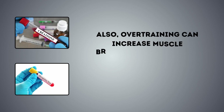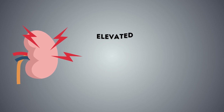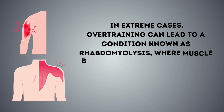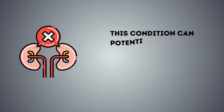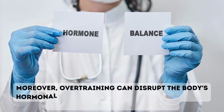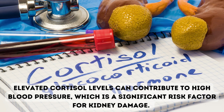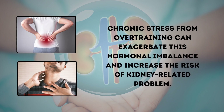Also, overtraining can increase muscle breakdown and protein breakdown products in the bloodstream, such as creatinine and myoglobin. Elevated levels of these waste products can put added stress on the kidneys as they must work harder to eliminate them. In extreme cases, overtraining can lead to a condition known as rhabdomyolysis, where muscle breakdown is severe, causing the release of harmful proteins into the bloodstream. This condition can potentially lead to kidney damage or even kidney failure if not promptly addressed. Moreover, overtraining can disrupt the body's hormonal balance, particularly the release of stress hormones like cortisol. Elevated cortisol levels can contribute to high blood pressure, a significant risk factor for kidney damage. Chronic stress from overtraining can exacerbate this hormonal imbalance and increase the risk of kidney-related problems.